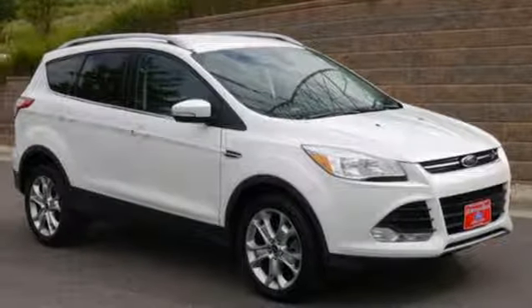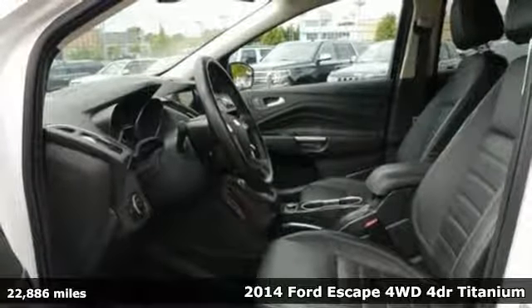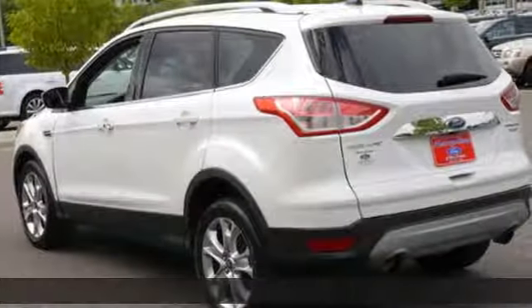Here's a 2014 Ford Escape Titanium. You'll feel safe, calm, and secure inside this contemporary and surprisingly lush SUV.